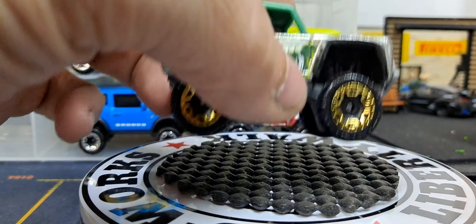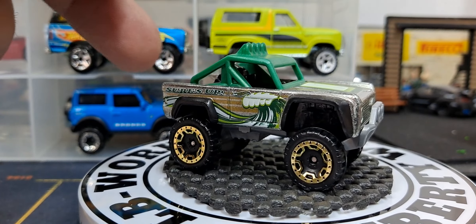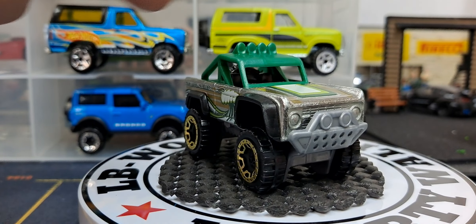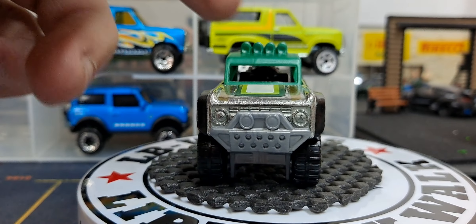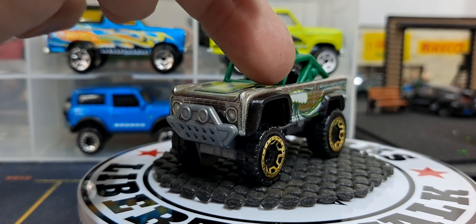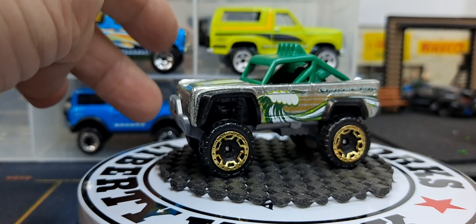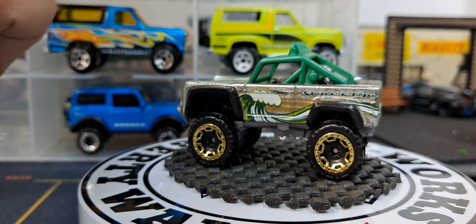The next one is the only one I have with the Surfs Up wave design on the side. Was this released in any other color? If it was, I'm missing all of them. All I have is this one, but if there was a Z-Mac of it I'm sure there were at least two other color releases for it — which I must not have.